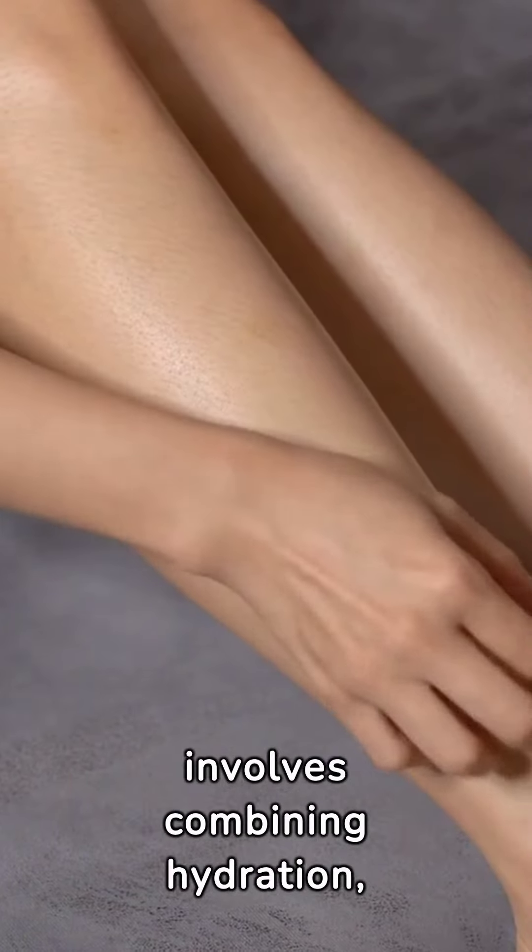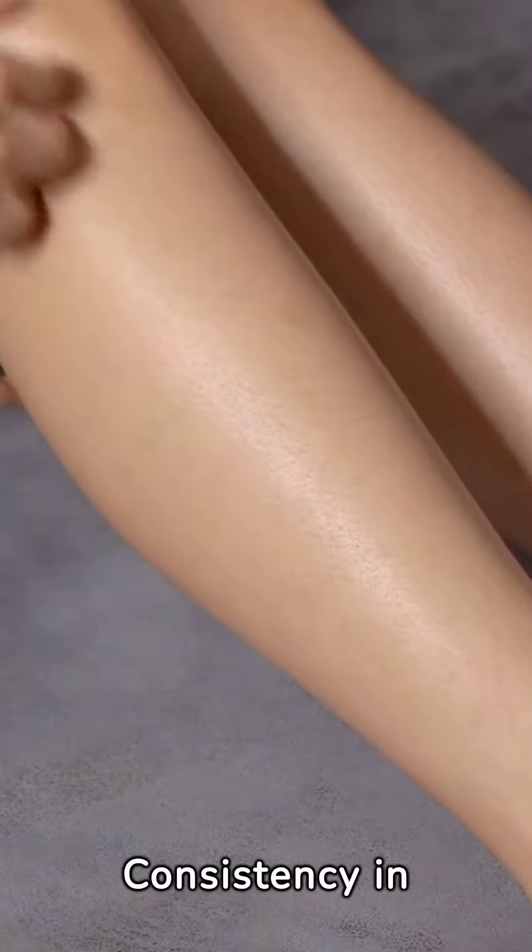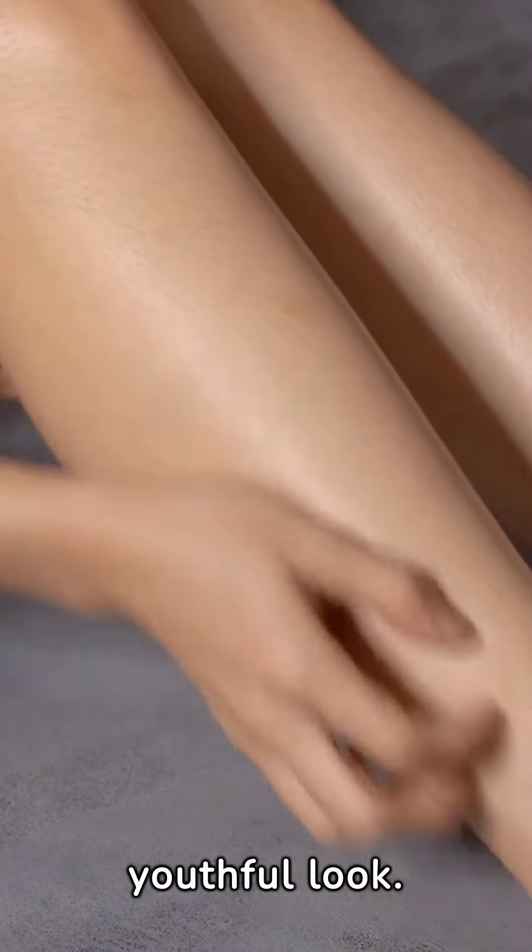Achieving tighter skin involves combining hydration, skincare products, facial exercises, and non-invasive treatments. Consistency in these practices can help achieve a youthful look.